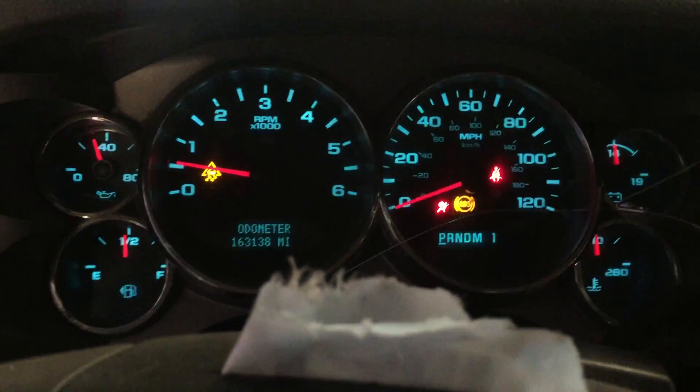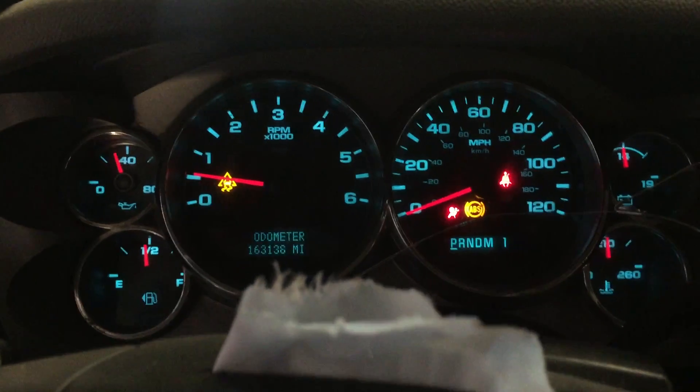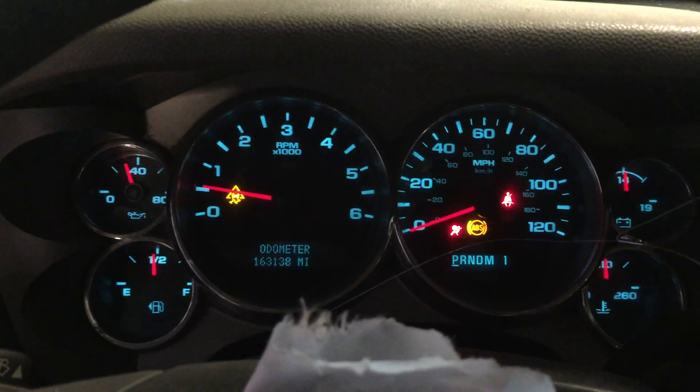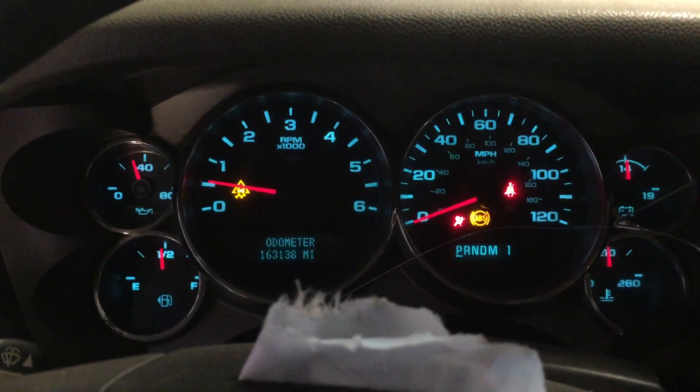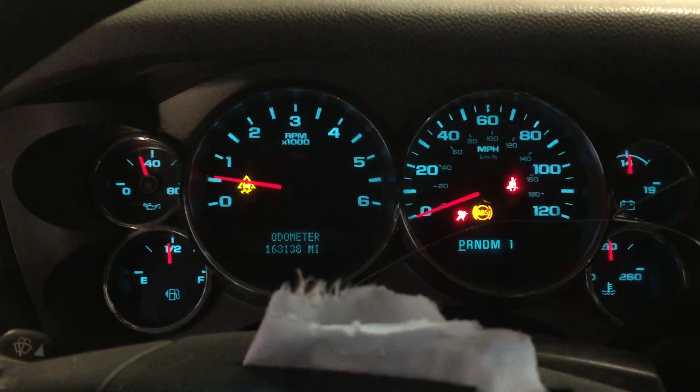We're gonna give her a couple revs, see how it sounds. These do have fuel cutoff right around 4,000 RPMs, so we can't rev them like we do the Gen 3 stuff, but we like to give them a couple to make sure everything sounds good and healthy on them. These L96s are usually pretty responsive, so let's see what we got.